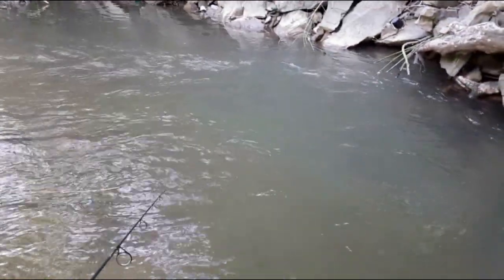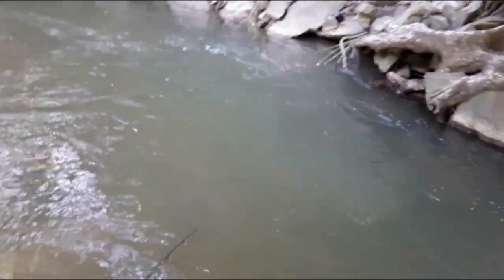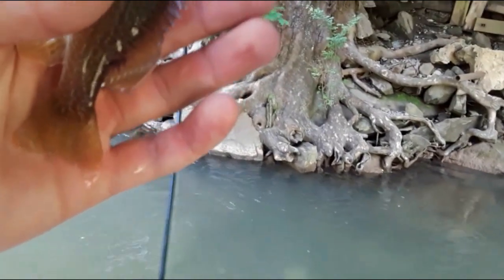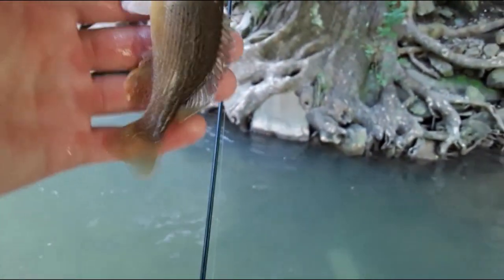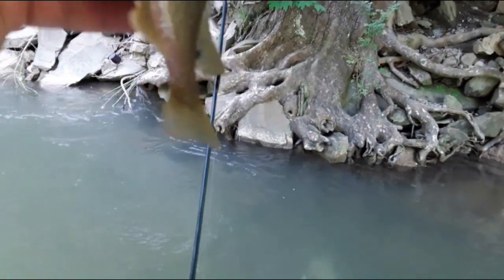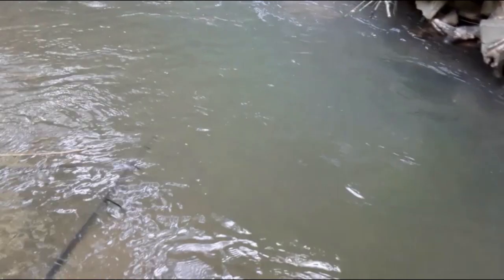Oh, it got hit. There's one. What is he? Green sunfish. Not really big enough to eat, but we'll keep him just in case — we definitely can eat him. So we'll put him in the bucket and see what else we can catch. We'll just cast it back out and see what we can get.